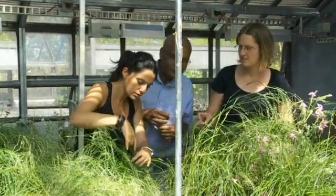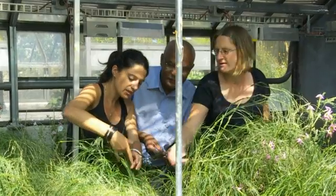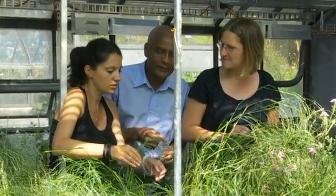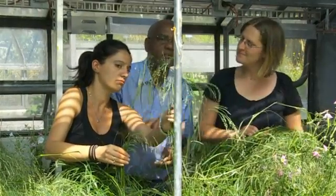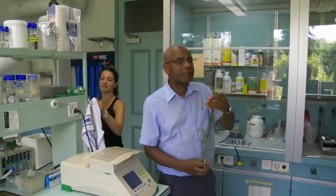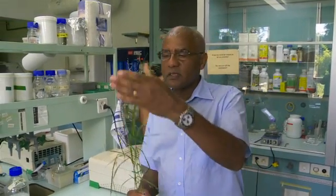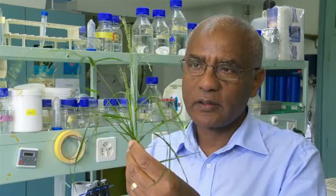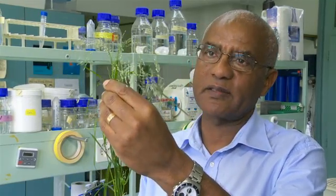The Ethiopian researcher Zerihun Tadele and his team want this to change. They have found a lead for a solution at the Institute of Plant Sciences at the University of Bern. With shorter and firmer stems, harvest would increase in rural areas and improve food supply. They therefore look for a way to create short-stem TEF plants.